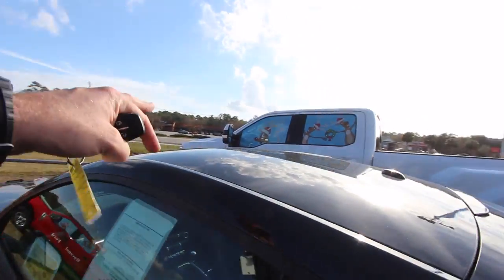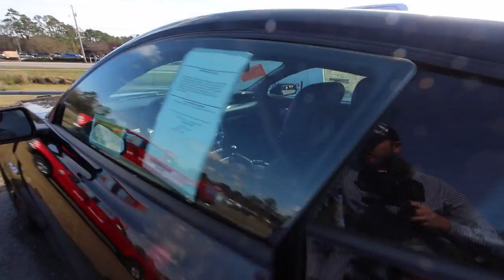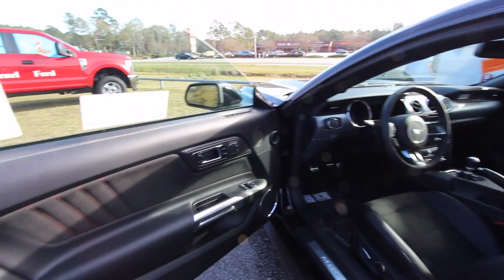No sunroof up top, no targa top or anything like that. Let's open her up and have a look at the interior.